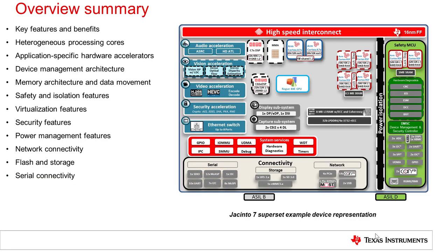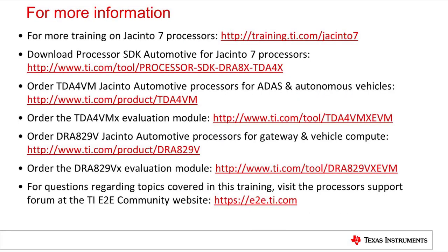In this overview, we've outlined the various processing cores, hardware accelerators, and peripherals available on the Jacinto 7 devices, as well as the architectural features which are critical to automotive systems, including memories, safety, security, power management, networking, and general peripheral support. For more detailed information on these topics, look for additional Jacinto 7 training material on TI.com. For details regarding support of these features on specific device part numbers, please consult the appropriate device data manual and the corresponding technical reference manual on TI.com. Thank you for watching.